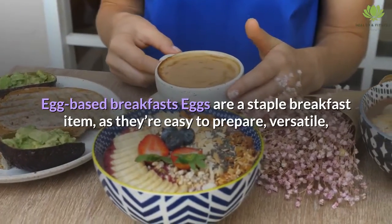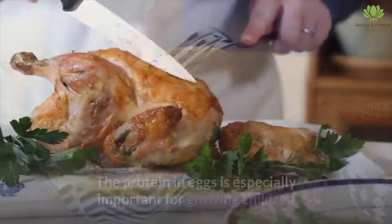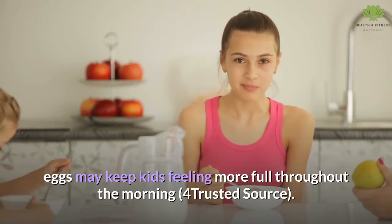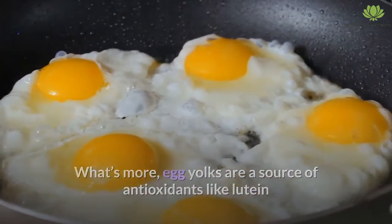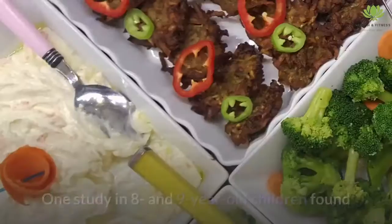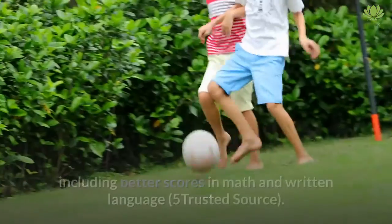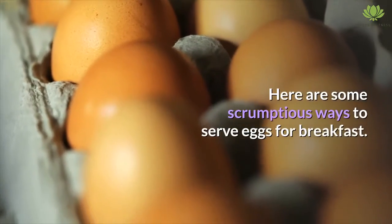Egg-based breakfasts. Eggs are a staple breakfast item, as they're easy to prepare, versatile, and packed with high-quality protein and other nutrients. The protein in eggs is especially important for growing children because it helps build muscles and tissues. Compared with cereal, eggs may keep kids feeling more full throughout the morning. Egg yolks are also a source of antioxidants like lutein and zeaxanthin, which benefit eye and brain health. One study in eight- and nine-year-old children found that those who ate more lutein-rich foods had higher levels of lutein in their retinas, which was associated with improved academic performance, including better scores in math and written language.